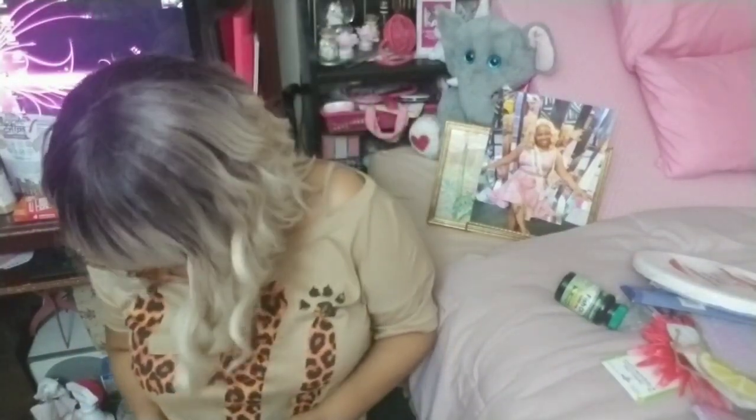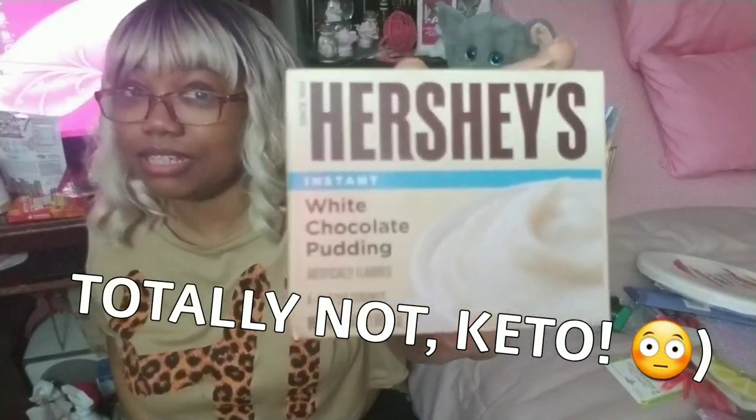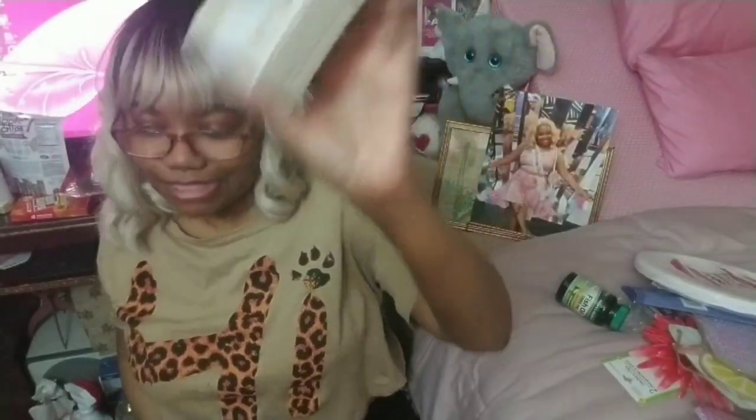Now this is not keto friendly, but I figured I would treat myself once I finally do get skinny. It has a long expiration date, but I got it anyway. New item — Hershey's instant white chocolate pudding. Not gonna make it anytime soon, but we'll see what happens on my birthday in October.